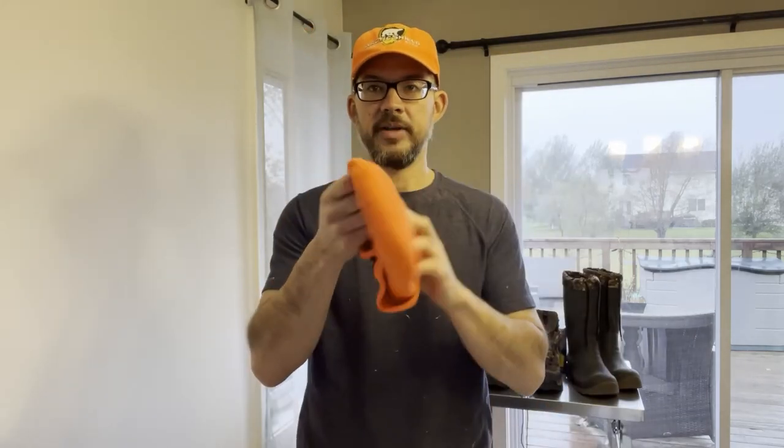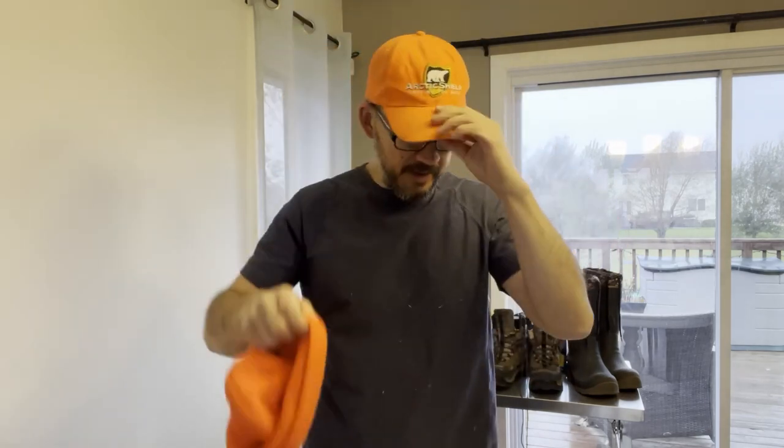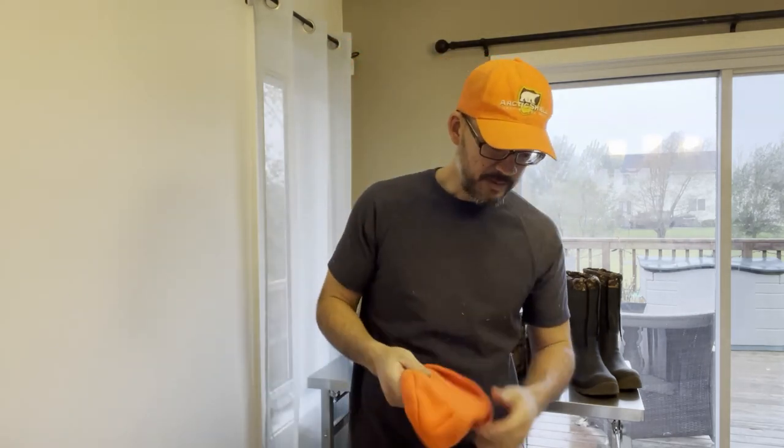Moving on to head gear — I'll either wear a toque, or I carry a baseball-style hat because the sun, especially at sunrise and sunset depending on which way you're facing, or just with the snow being super bright, can make it really hard to see when you're just wearing a toque. So I always carry a hat with me.